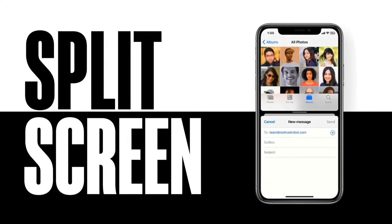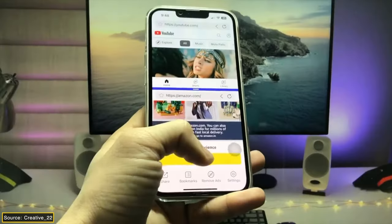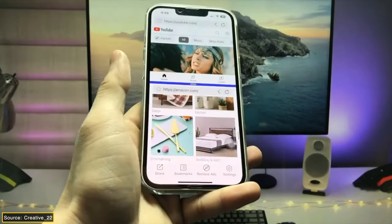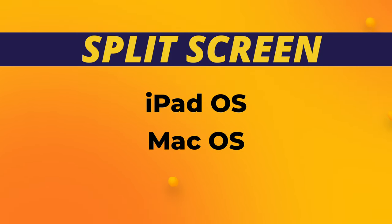The next feature is a dream come true for many iPhone users, and I'm talking about split screen. It is a feature very helpful in multitasking. It allows users to use two apps simultaneously on a single screen. This feature is already available on iPadOS and macOS, and I think it's high time it gets introduced on iOS.